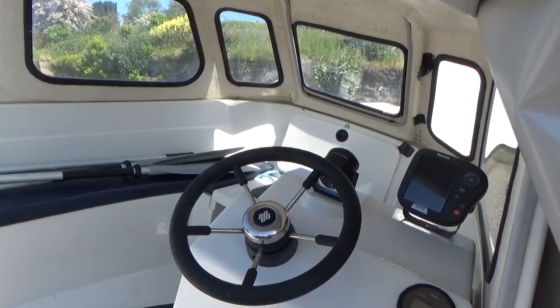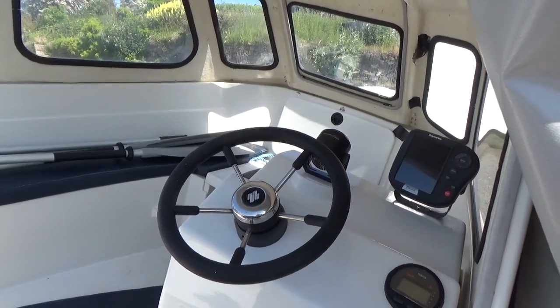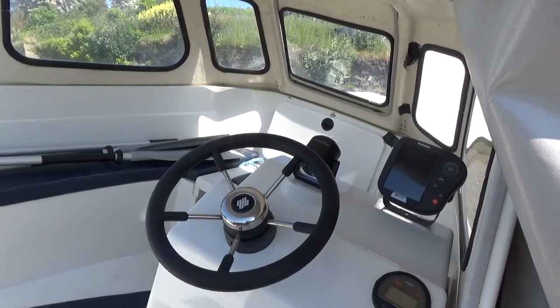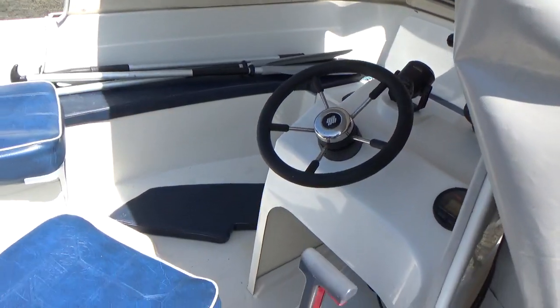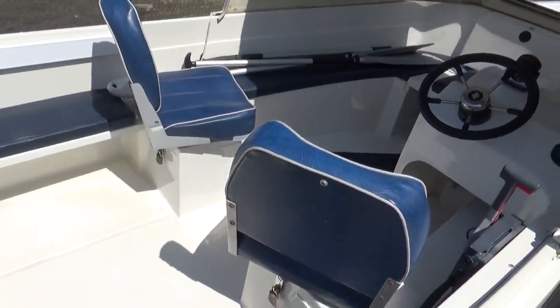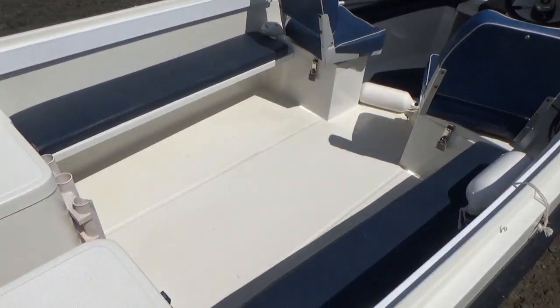Hello, this is Boatshed Cornwall showing you the Orkney 520, currently pointing inside the little cuddy. I'm just going to do one little video for you just to show you the interior layout of this fine boat.